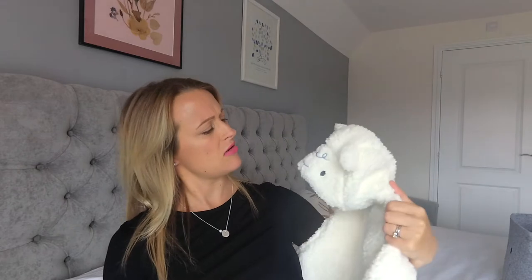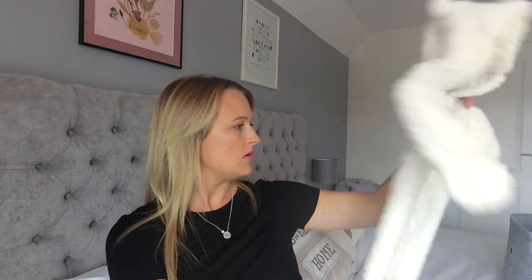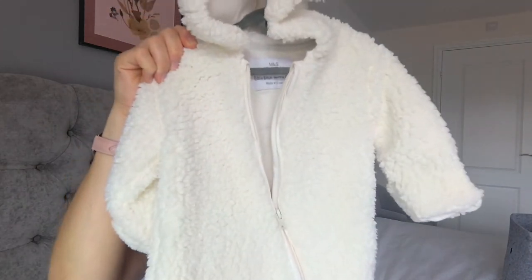The last item I have is this little pram suit — I think this is a lamb. It's a little lamb. It's been washed. It's not as soft as it was, but I followed the washing instructions. This is from M&S and this is just a newborn to 3 month pram suit. I thought it was really cute. I need to get a few more of these for the winter months, probably in the 3 to 6 months because the baby might get quite big quite quickly.